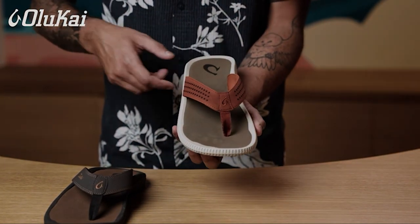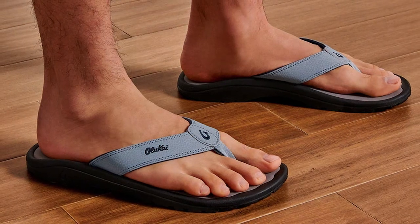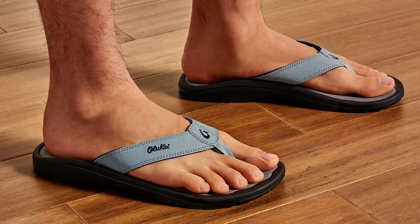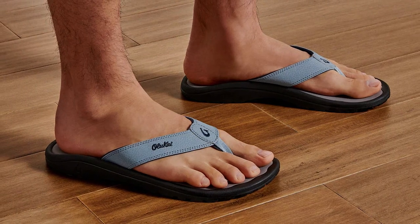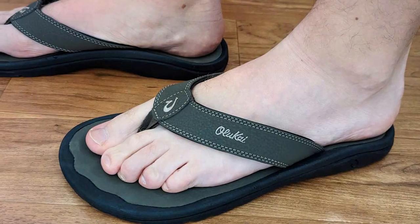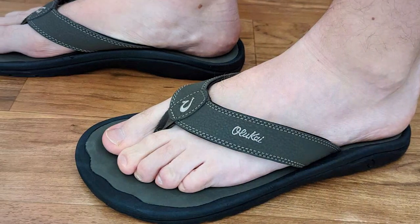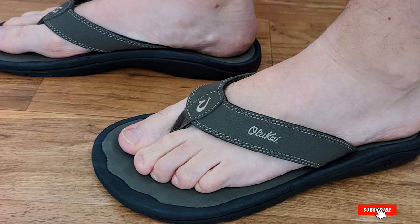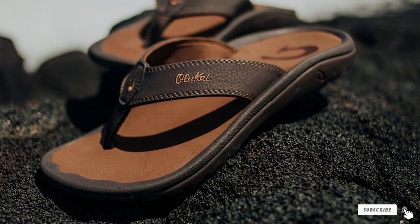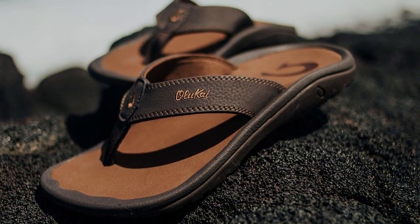This feature ensures stability and grip on various surfaces, whether you are strolling on the beach or navigating slippery pool areas. These flip-flops are not only practical but also stylish, with a range of color options to suit your personal taste. They are versatile enough to wear both casually and for more active adventures. In conclusion, the Olukay Ohana Men's Beach Sandals are a top pick for those in need of comfortable, quick-dry and wide-fit flip-flops that are as fashionable as they are functional.